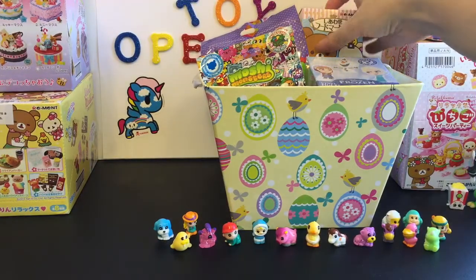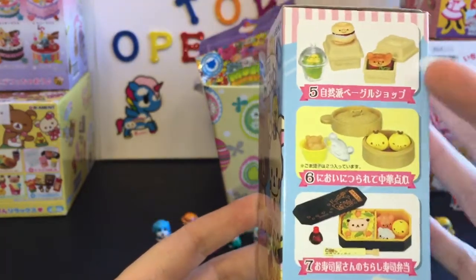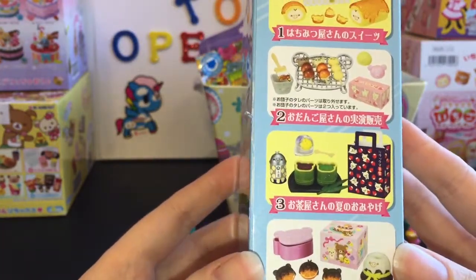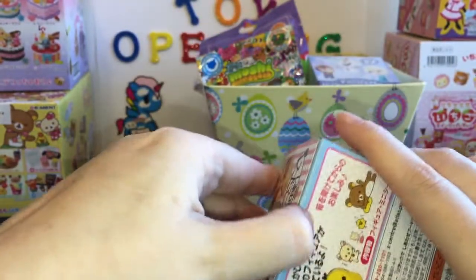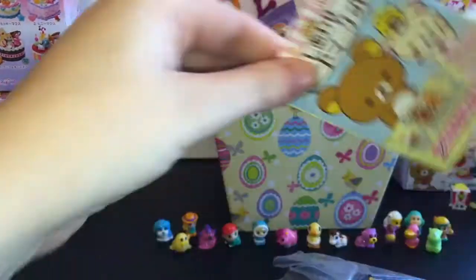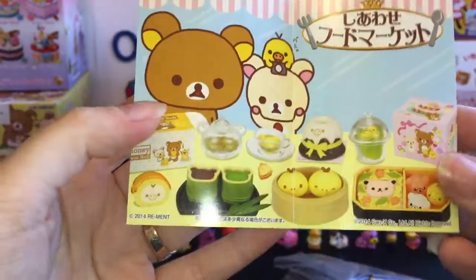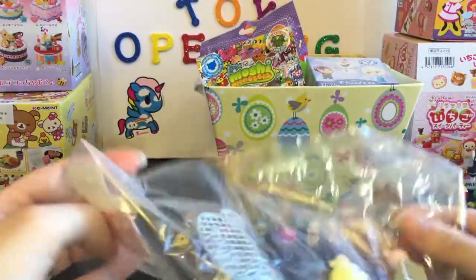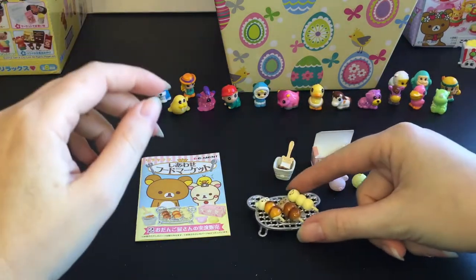Next up, I'm going to go ahead and open the Rilakkuma Rement. This one is a food set — not necessarily a bakery, but it has some bakery items and other food items as well. So let's open this up and see which set we get. I don't think I've ever opened this series before. So we have this set — the little candies. Here's the little flyer. I'll go ahead and put this together and show you what it looks like. Here's our cute little Rement dessert set.